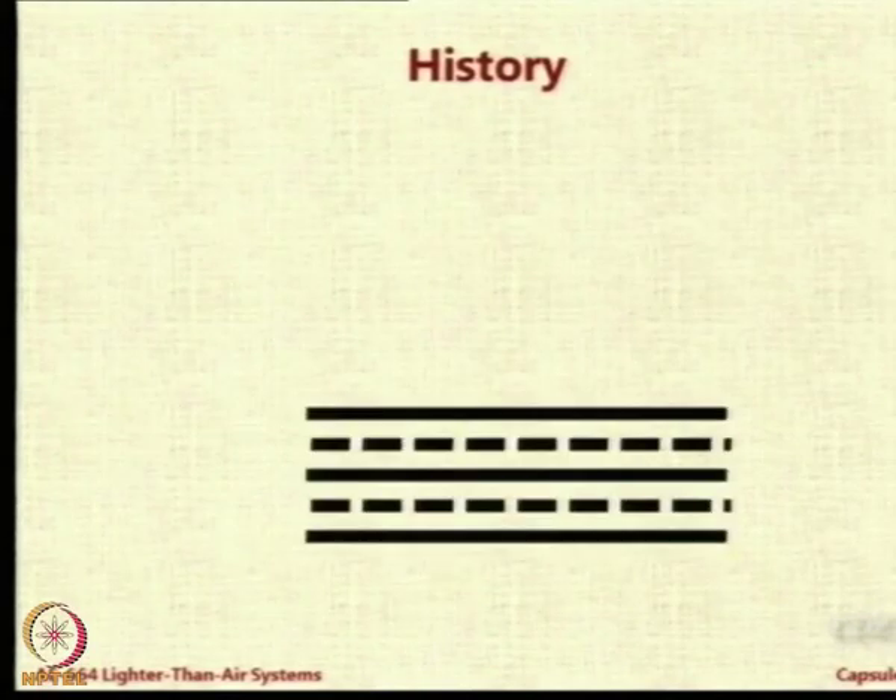Let us look at some historical factors. When we started using LTA systems in the early years - 1920s, 1930s - we did not have the benefit of material technology we have today. Special fabrics like Kevlar were not there at that time. What was used were naturally occurring compounds, either cotton or rubber. People used to stitch the fabric and then dope it with some kind of liquid to allow it to have permeability below expected limits.